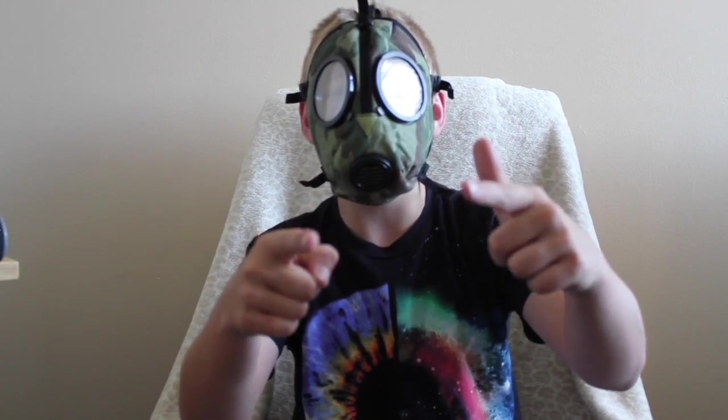I give this mask a 10 out of 10 — it's just so cool. Thanks for watching this video, guys. Please subscribe. And if you want to keep caught up, subscribe. Woo!